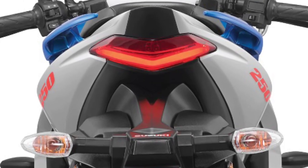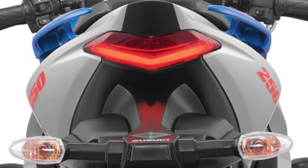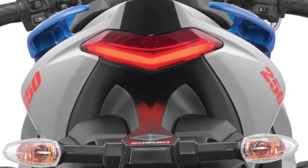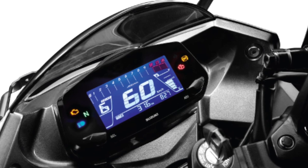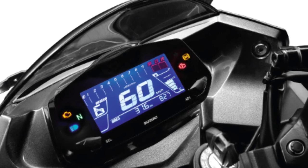The Gixxar 250 engine provides high output, compactness, low fuel consumption, high durability, and ease of maintenance. This unique technology also offers a refined acceleration that feels strong and linear.